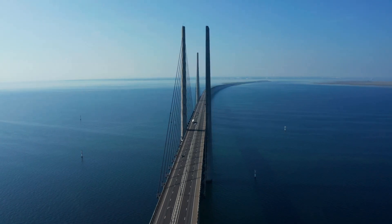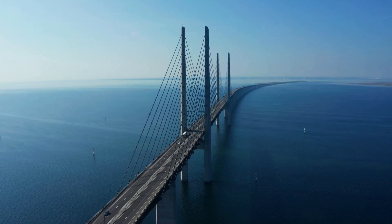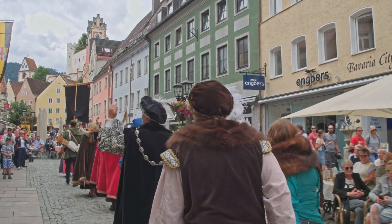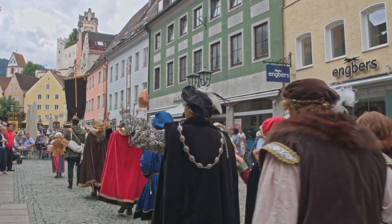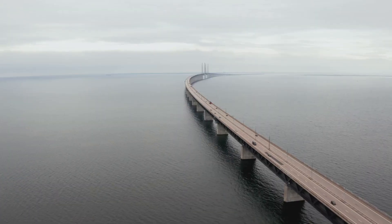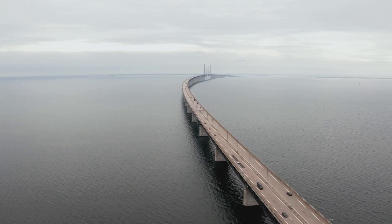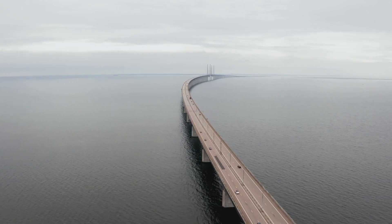The border between Denmark and Sweden isn't just a line on a map — it represents a connection between two unique cultures. For centuries these countries have shared history and traditions, making the border region a fascinating blend of influences. Today the border is a symbol of cooperation and ease of travel, making it simple to experience the best of both worlds.